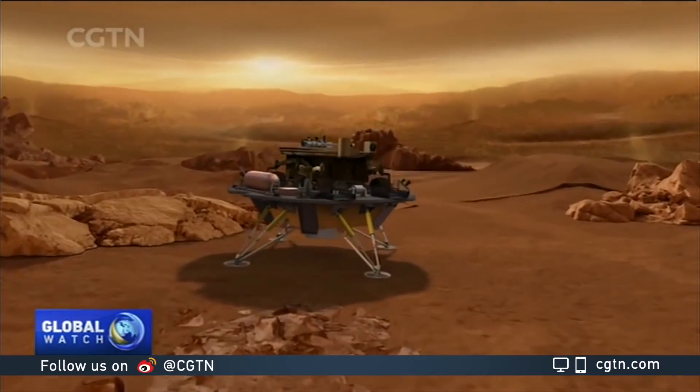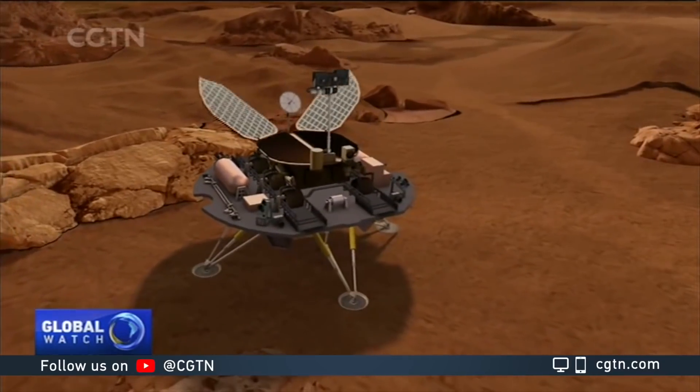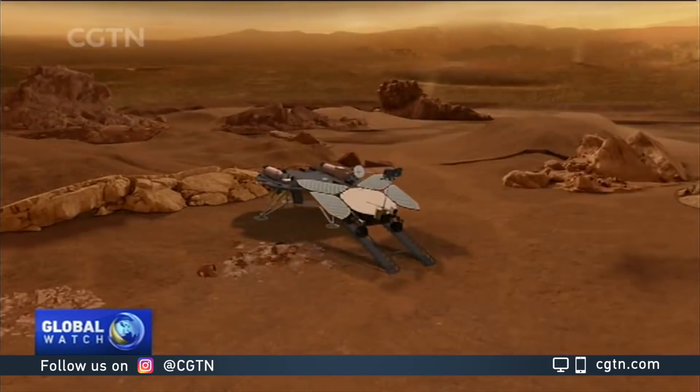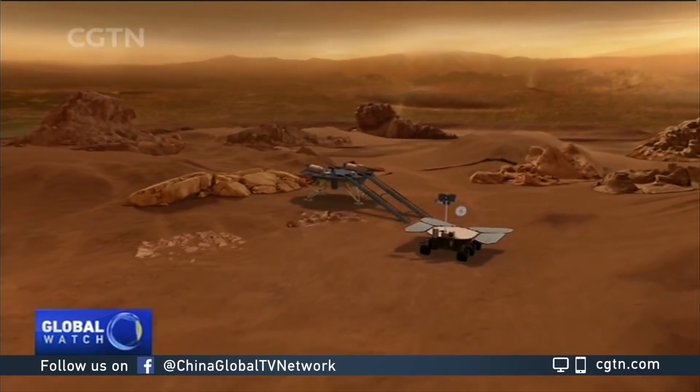Last time we walked you through the landing process known as Seven Minutes of Terror. And after that, China's Mars rover will make its debut. It will extend the four solar panels in the shape of butterfly wings and roll off the ramp on the lander.